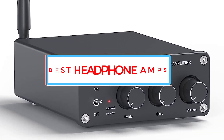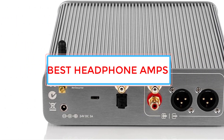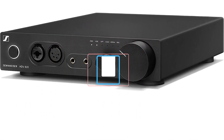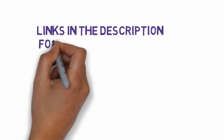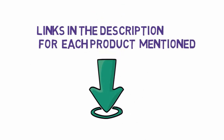Are you looking for the best headphone amps? In this video we will look at some of the 7 best headphone amps on the market. Before we get started, we have included links in the description, so make sure you check those out to see which one is in your budget range.